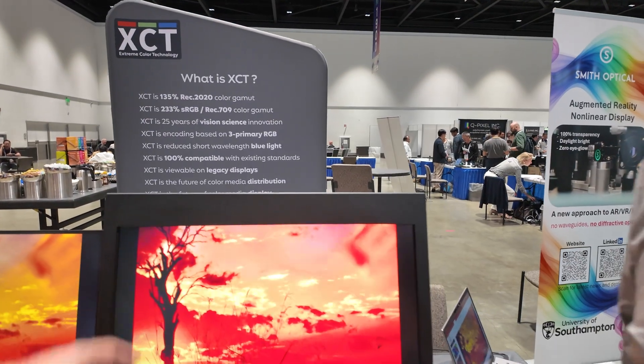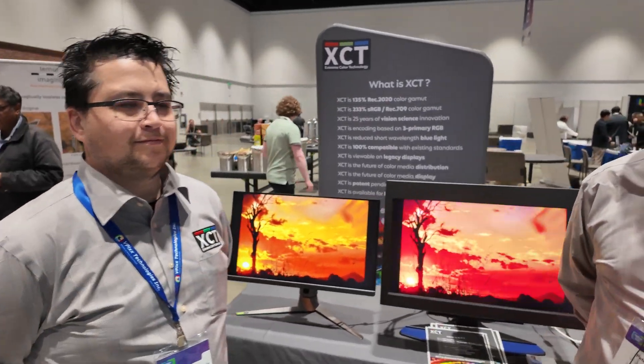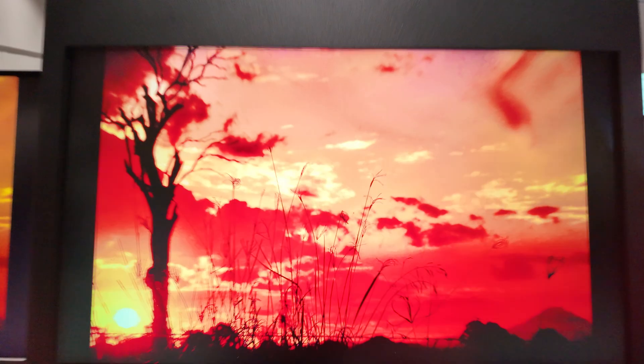Are you saying this is the most colorful display in the show? It is definitely the most colorful display, not only in the show but in the world, yes. In the world? Yes.